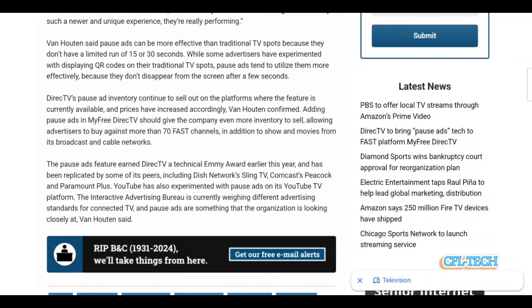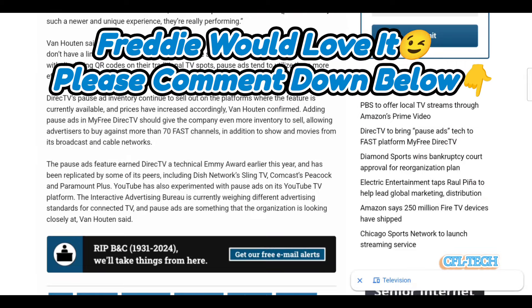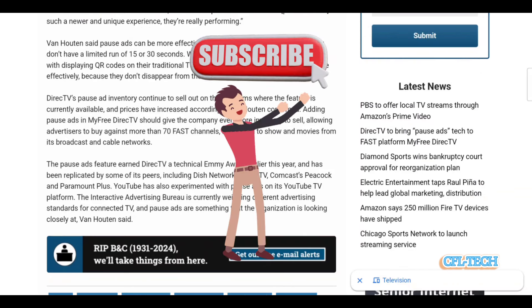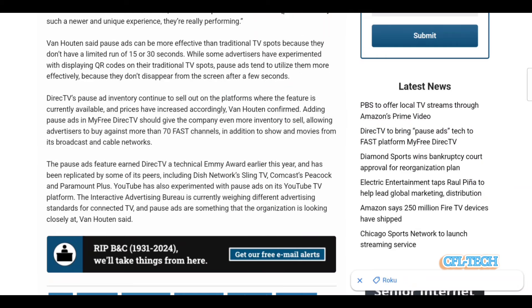So we'll see what happens. What are your thoughts on these types of ads? Do you think it's more intrusive or annoying, or do you think it's a good idea? It's probably a good idea for them, but is this something that will affect the way you enjoy the service? Put your comments down below. If it's your first time on the channel, please hit the subscribe button and the notification bell so you know when the next video drops on CFL Tech. Thank you for watching — hope you enjoy the channel. Freddie Tech will be back with another one soon. Take care.